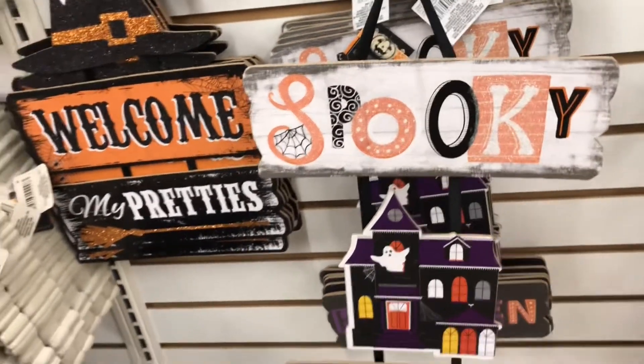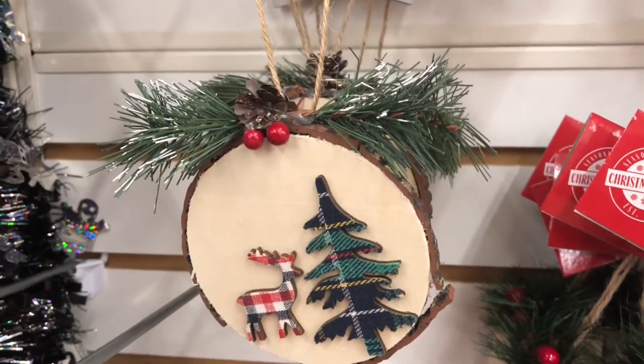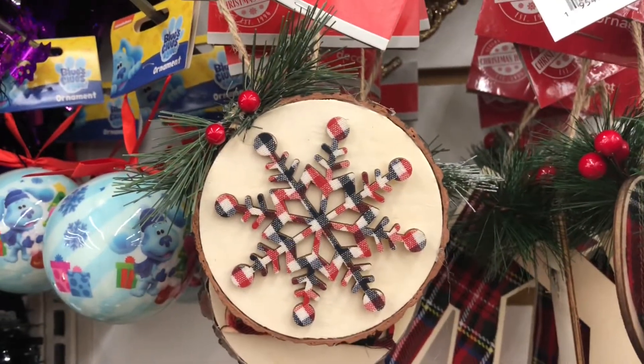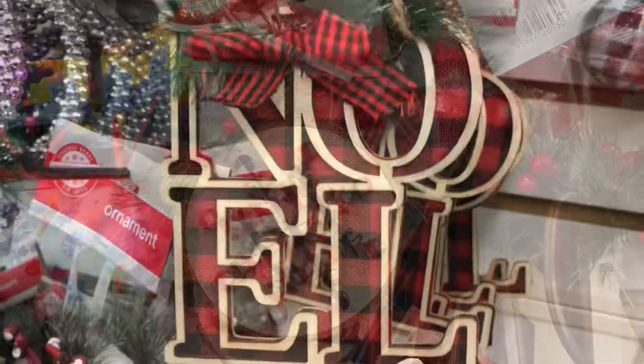Get ready because we are moving from Halloween to Christmas! I wanted to show you some of the ornaments up close that Dollar Tree has on their ornament wall - yes, they have a whole section dedicated to ornaments.